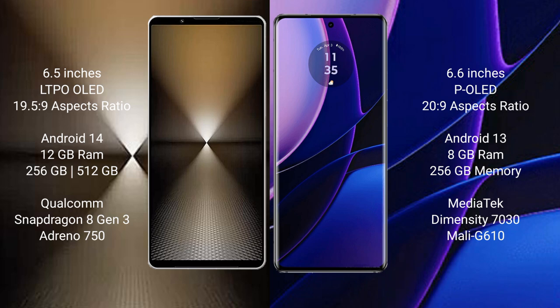Sony Xperia 1 Mark 6 runs on the Android 14 operating system. Motorola Edge runs on the Android 13 operating system.